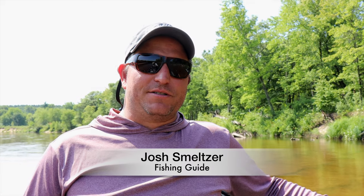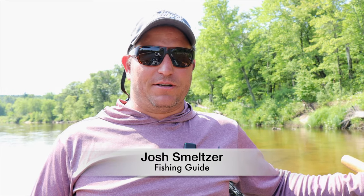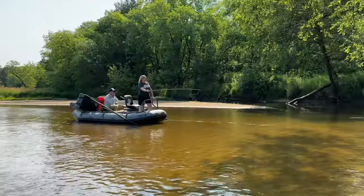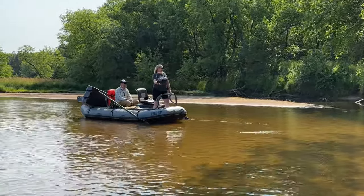My name is Josh Smeltzer and I'm an assistant guide for Wisconsin Fly Fishing Company out of Eau Claire, Wisconsin. Today we're floating down one of our western Wisconsin rivers and we're trying to catch smallmouth bass on a beautiful July day.